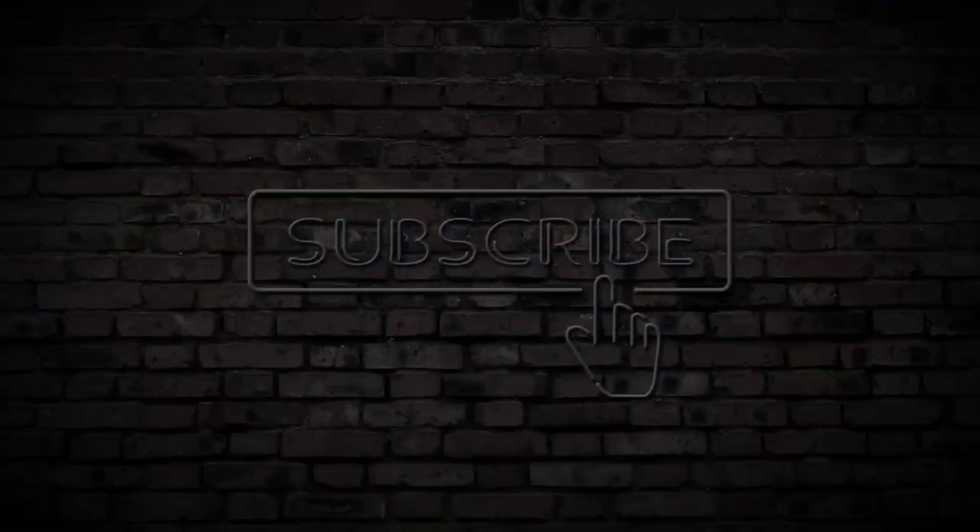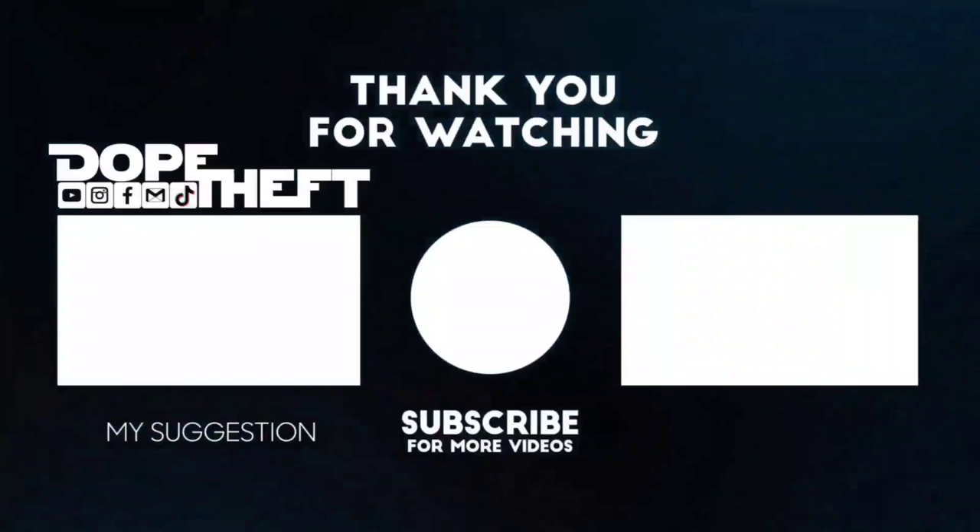Subscribe to Jokestars. We'll see you next time.